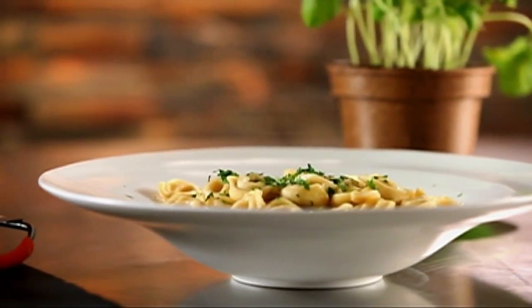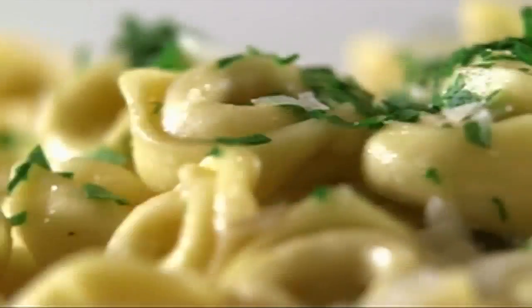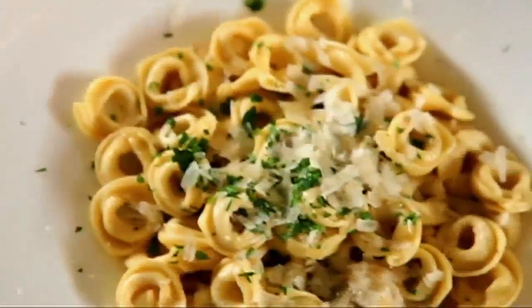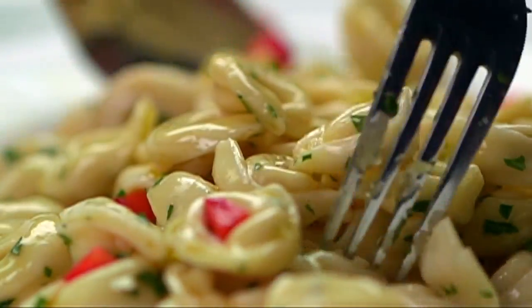Though traditionally served at Christmas, Queen's Pasta's tortellini is available to enjoy year-round. Served topped with sauce or olive oil and herbs, you'll surely come back for seconds.